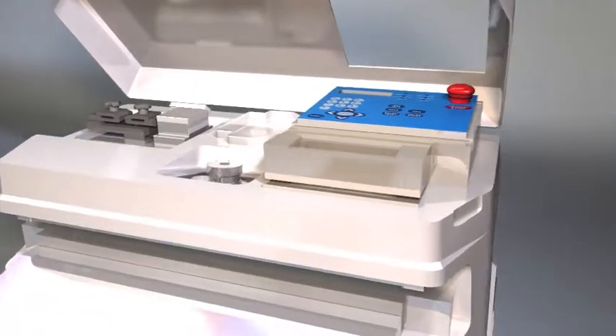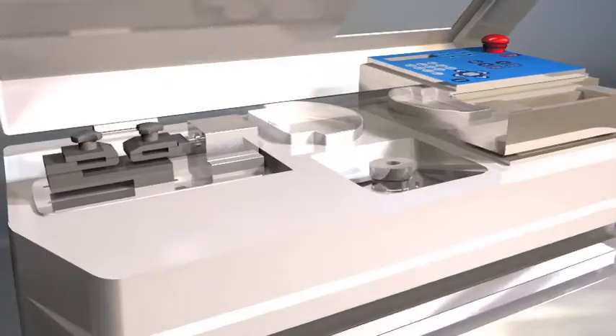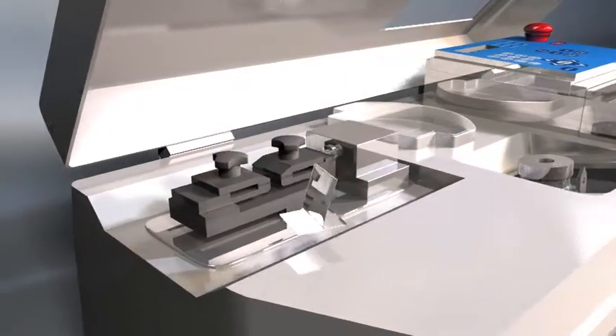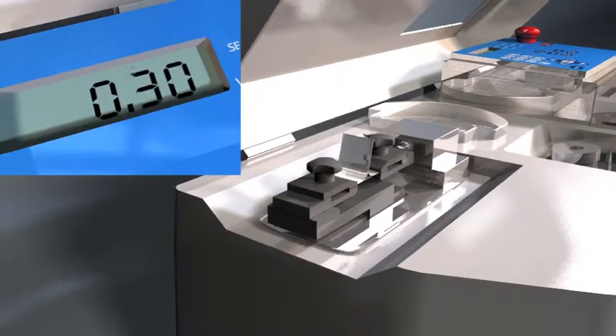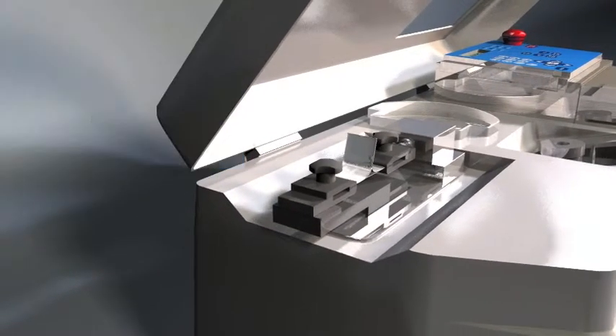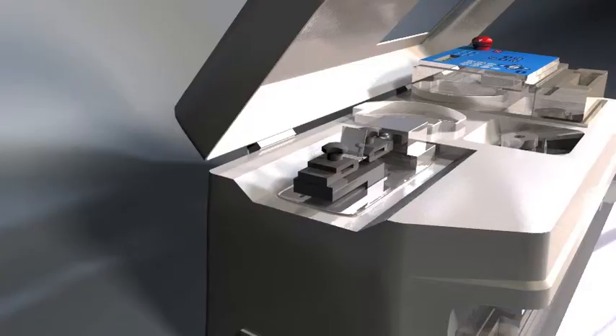Your quality team can ask the new MS451PV sealer to prompt production staff to perform a peel strength study right in the clean room and right at the point of packaging. If the seal strength is below the predetermined value, the sealer will not continue to package until a quality team member's passcode is entered.